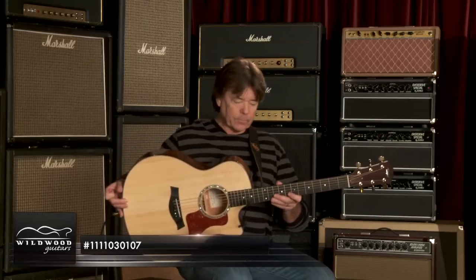How you doing? This is Wayne Johnson. I'm at Wildwood Guitars playing some of these wonderful CVs. This one is a 516 CE, serial number 1111030107. Did you get that? We'll have a test at the end.